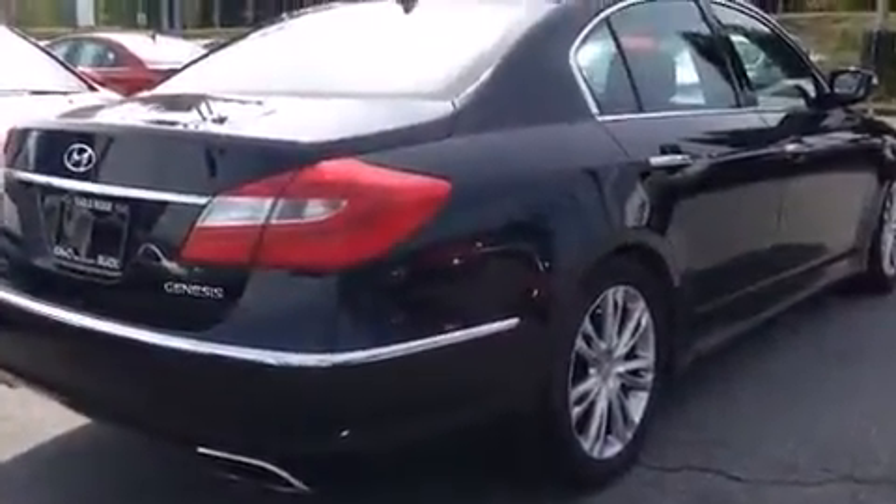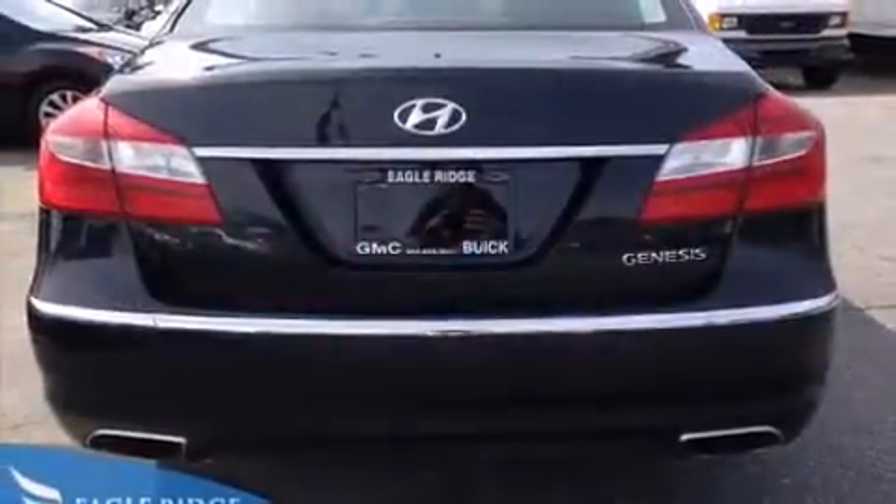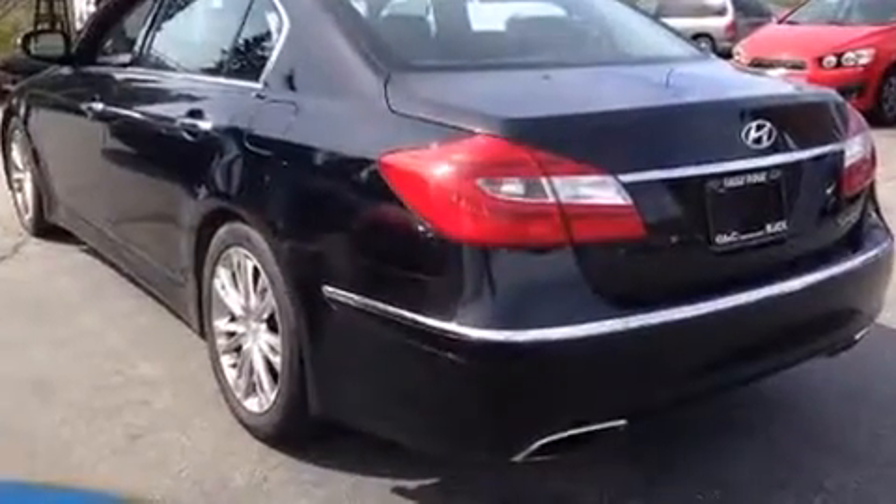Under the hood, you'll find a six-cylinder engine with more than 300 horsepower, providing a smooth and predictable driving experience. Well-tuned suspension and stability control deliver a spirited yet composed ride and drive.